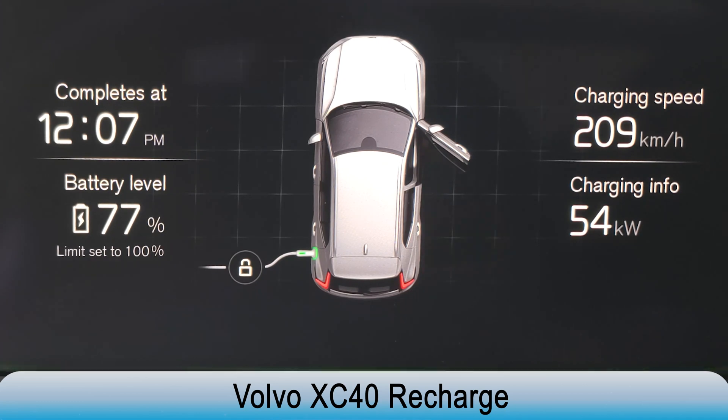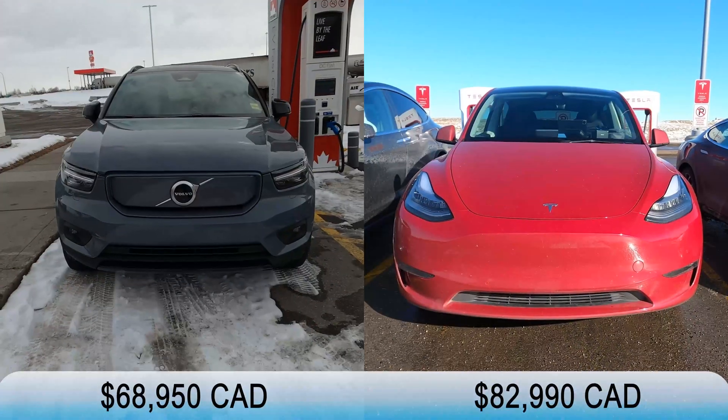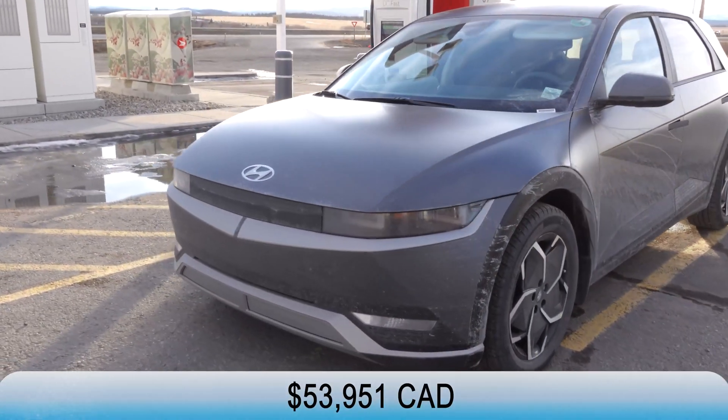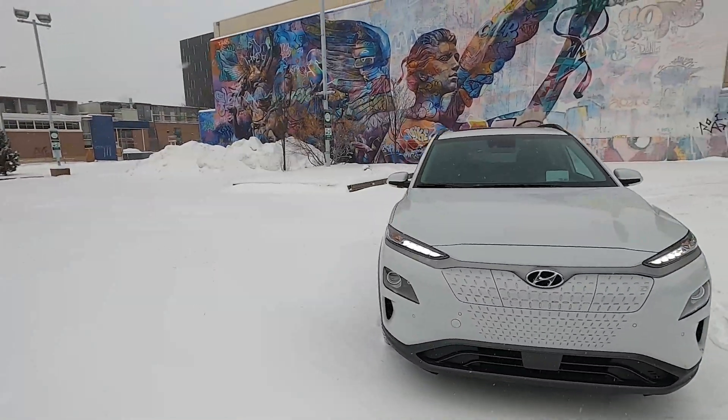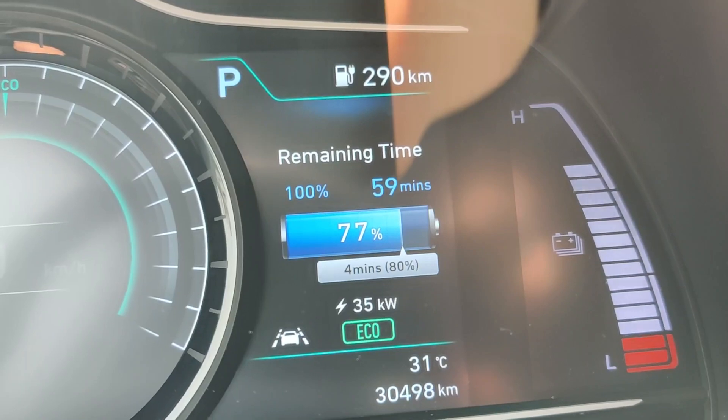When we tested the Volvo XC40 Recharge, at 78% battery we were getting 50kW. Both the Model Y and the XC40 batteries are around $15,000 to $20,000 Canadian more than the IONIQ 5. So the IONIQ 5 definitely has the advantage of faster charging at higher state of charge. Comparing it to an older EV design like the Hyundai Kona Electric, when its battery reaches 78%, the charging speed is at most 35kW — compared to the IONIQ 5's 90kW, it's not even a competition.